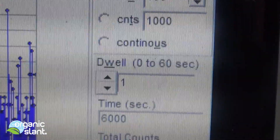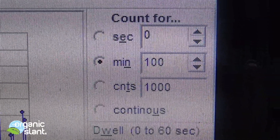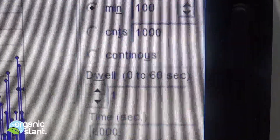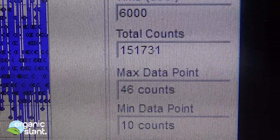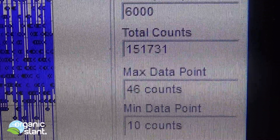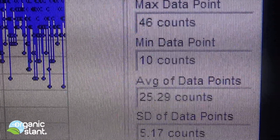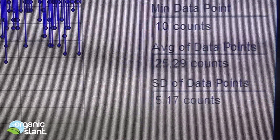December 11th, 2013, and this is the test on the Cesium calibration coin — shielded, lead-shielded. 100 minutes, 6,000 seconds, and I've got 151,731 counts. Max data point was 46, minimum data point is 10, average data point 25.29.